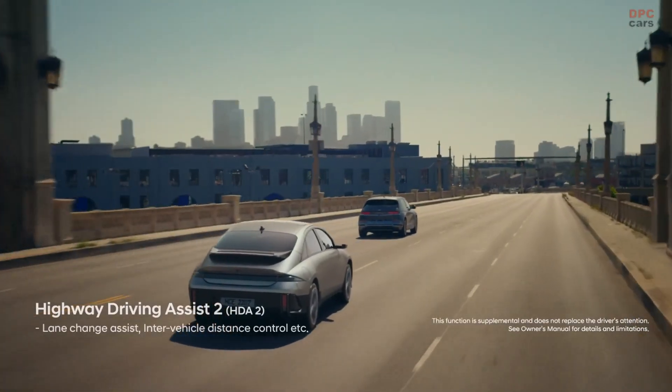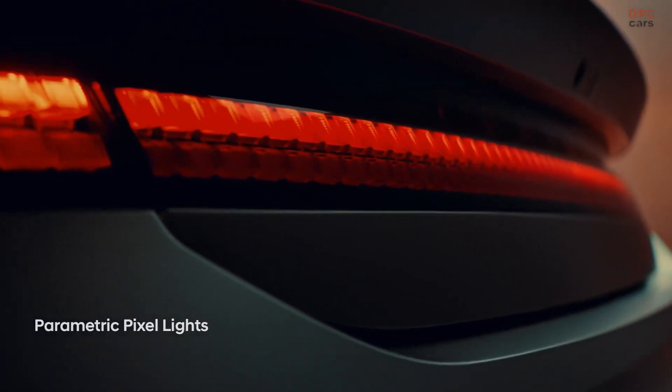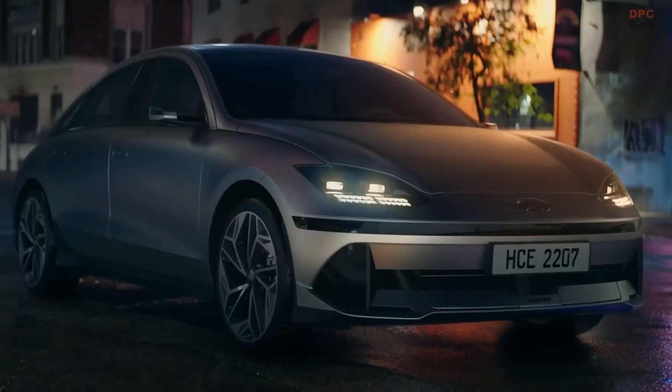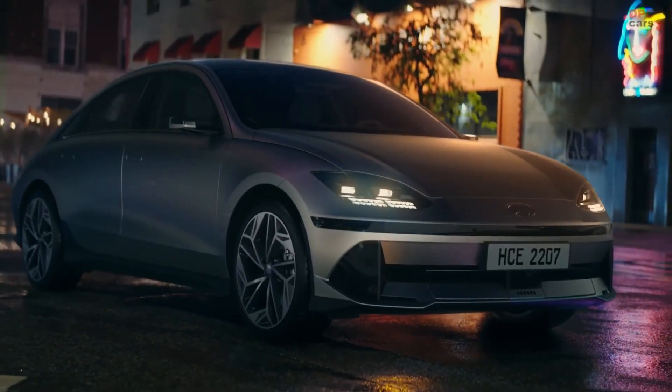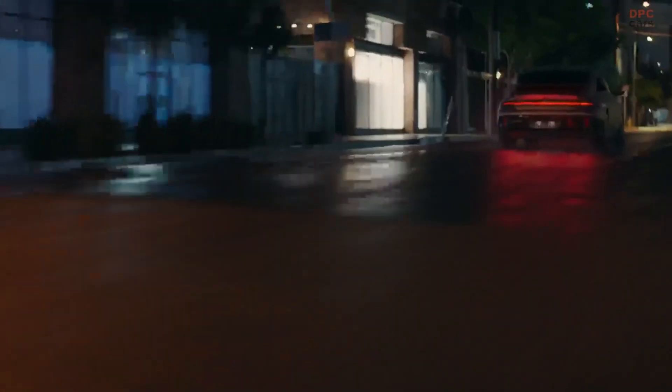Most important to many consumers will be the Ioniq 6's EV range, and here the sedan excels with a maximum WLTP-rated 379 miles when equipped with the single-motor and larger 77.4 kWh battery. That beats out the crossover's WLTP maximum of 315 miles.